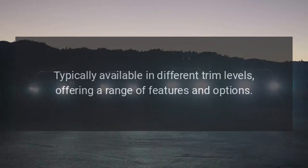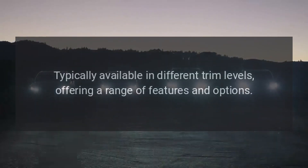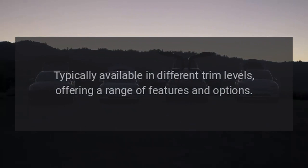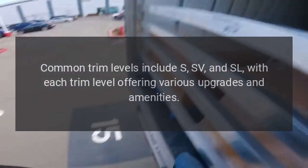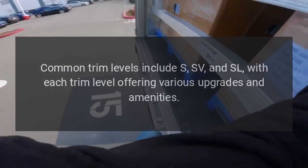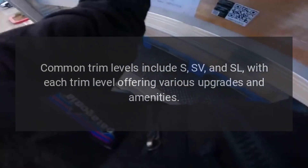Trim levels. Typically available in different trim levels offering a range of features and options. Common trim levels include S, SV, and SL, with each trim level offering various upgrades and amenities.